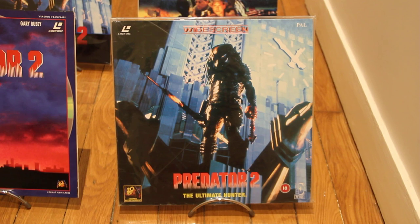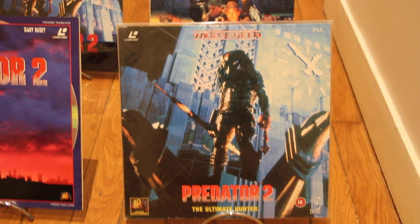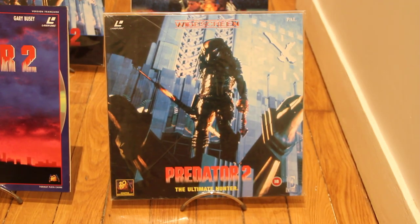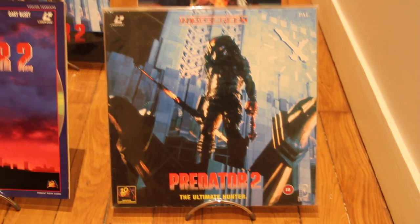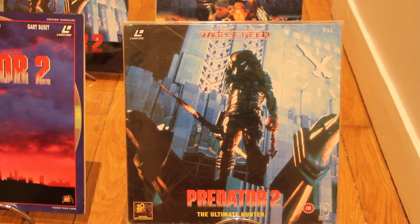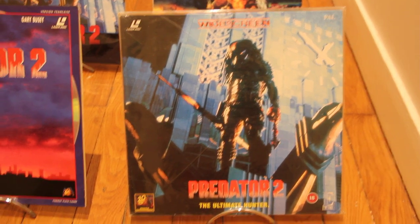Then we're gonna have a look at Predator 2, which I think has one of the best artworks for me — better than the one with Arnold, sorry Arnold. This one is with the creature, the monster, the Predator. It's an amazing cover. That's the UK PAL version of Predator 2, which is really great — an incredible, magnificent cover.